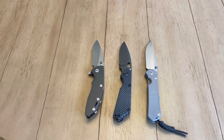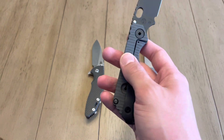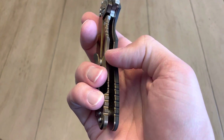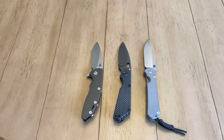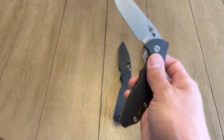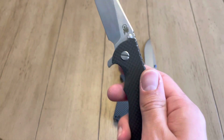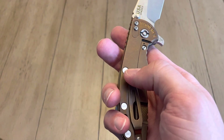In terms of construction, the Chris Reeve is all titanium. The Strider has the G10 side with the titanium lock side. The Hinderer has the titanium lock side with a steel liner and typically a G10 scale on top, although you can buy all kinds of scales for Hinderers — which brings me to another point: the Hinderer is by far the most customizable of these knives. This one came with the bronze lock side and a blue G10 scale, and I swapped the scale for a carbon fiber one.